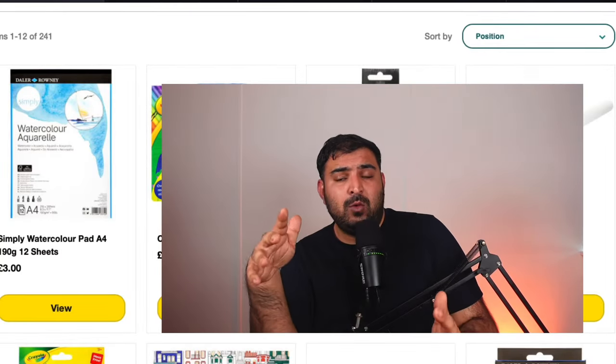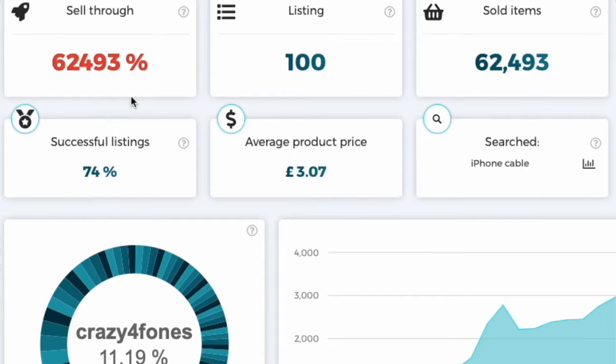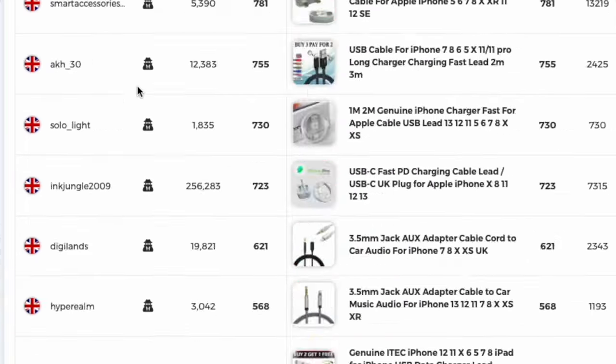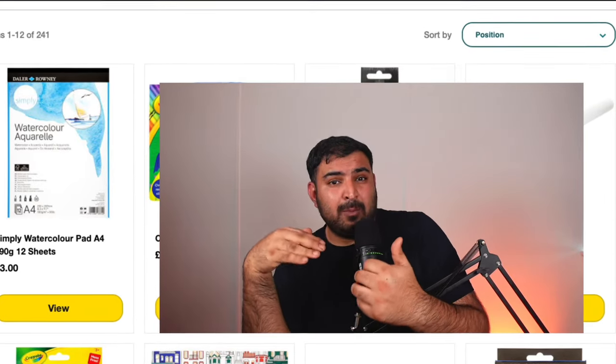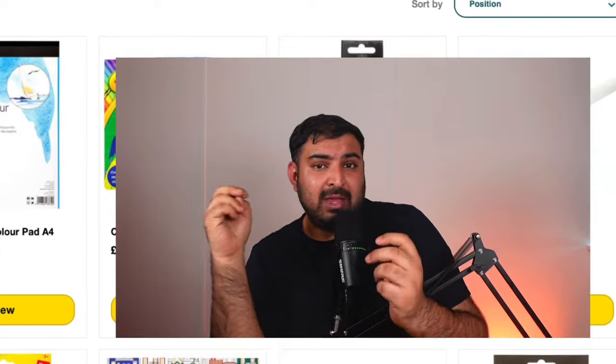In Level 2, we actually improve the sell-through rate for our store. For example, if you have 100 listings from Poundland and only 5 or 10 of those products are selling on a regular basis, I remove the rest of them because I want my sell-through rate on eBay to be higher. That way eBay can promote every product I list because they think every product in this store is successful.